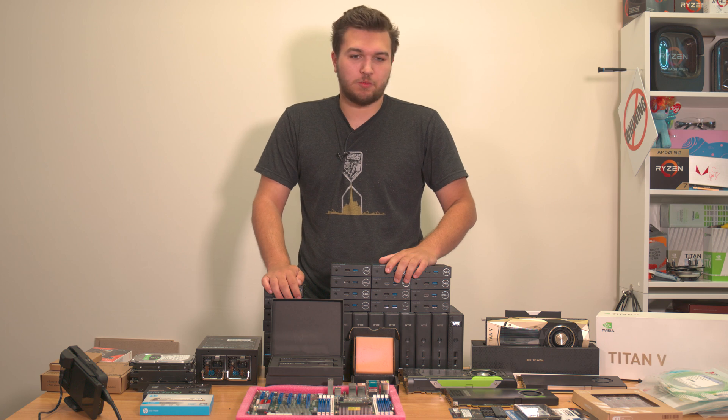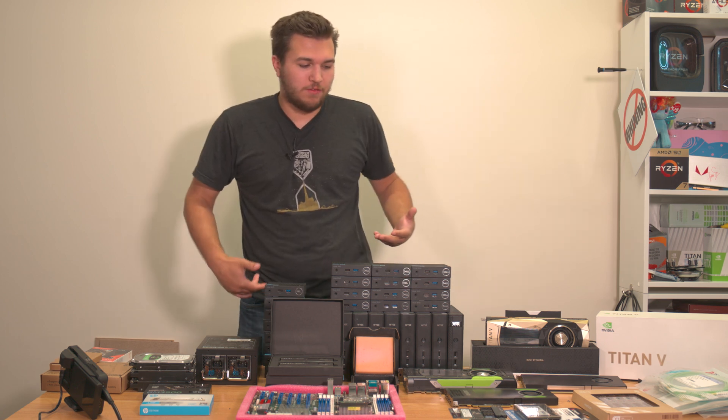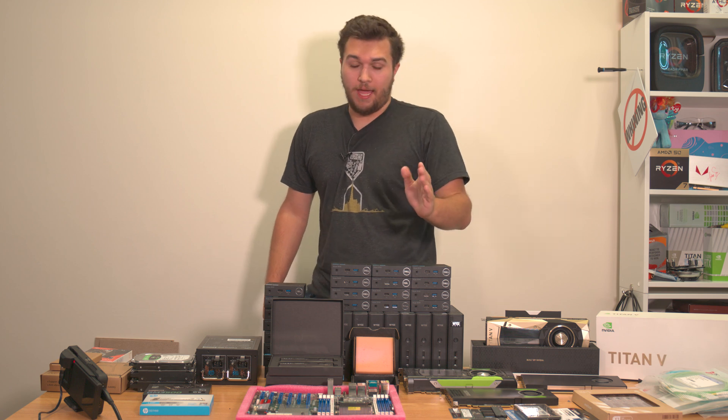I'm going in circles and I cannot come up with a way to do this video. I just stacked all this random hardware. So back to the point — I was trying to build a NAS, and I don't know how to do that.